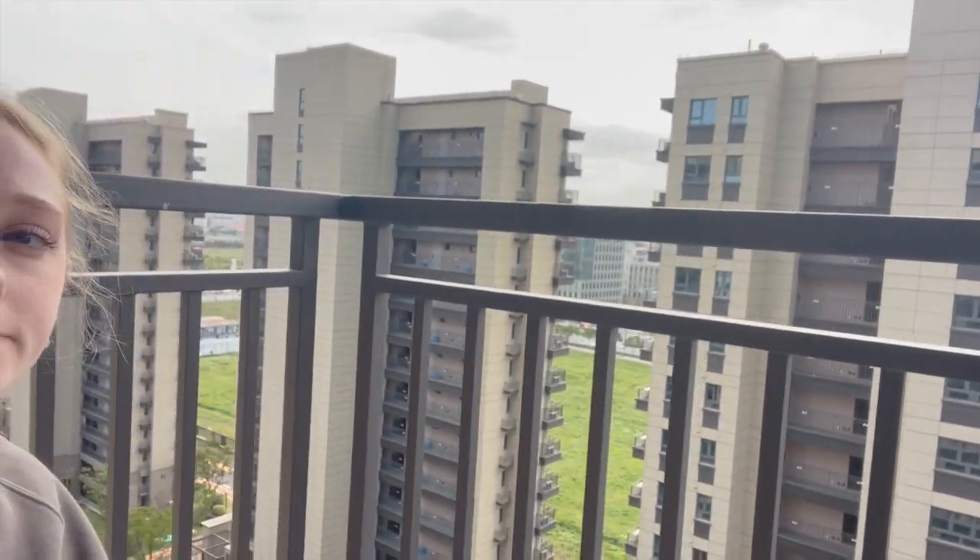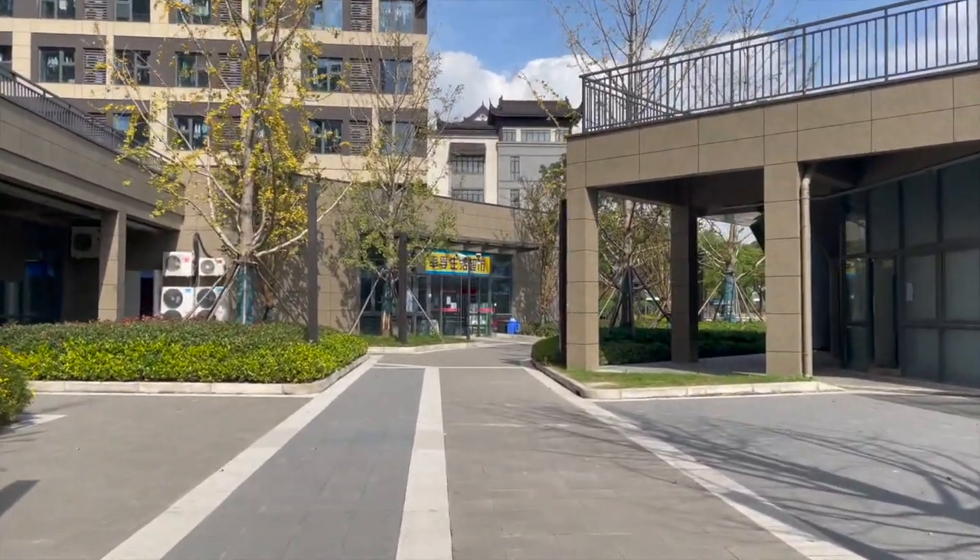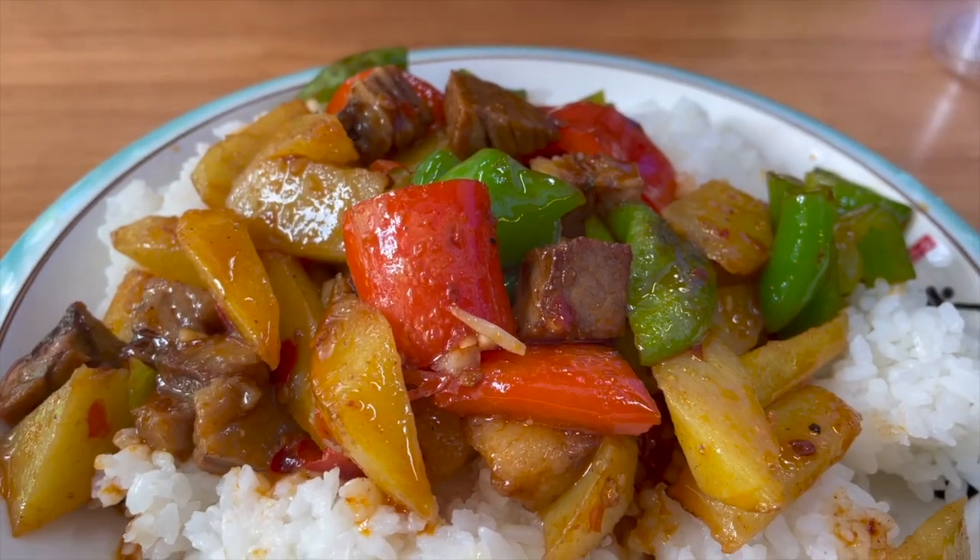So that's our apartment! We're living in Songjiang district, which is far from the city center but not really the countryside. We live in a beautiful big gated community — to get in you have to scan your face, so no key cards, which is great because I always forget my key. The community also has some restaurants, a little shop, noodle bars, places like that.